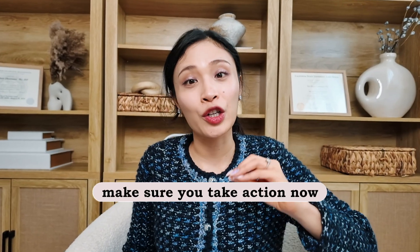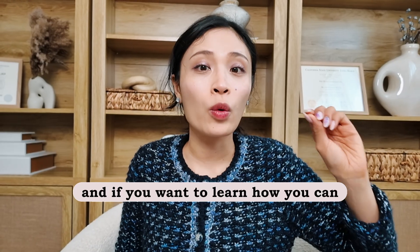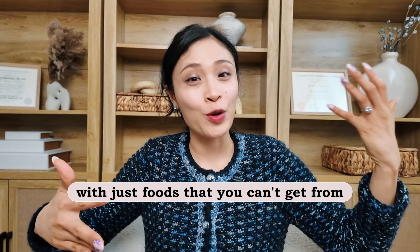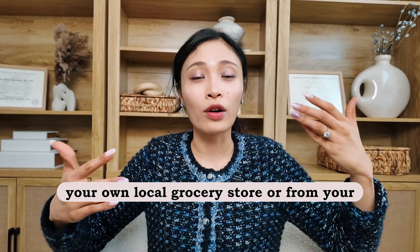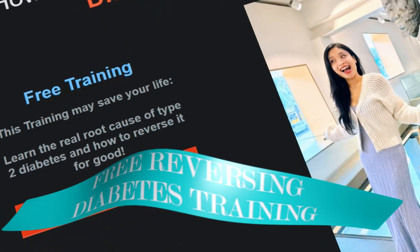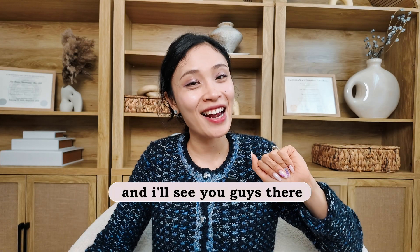Make sure you take action now. If you want to learn how you can reverse type 2 diabetes at its root cause with foods you can get from your local grocery store or farmer's market, make sure you watch my free reversing diabetes training. The link is in the description below, and I'll see you there.